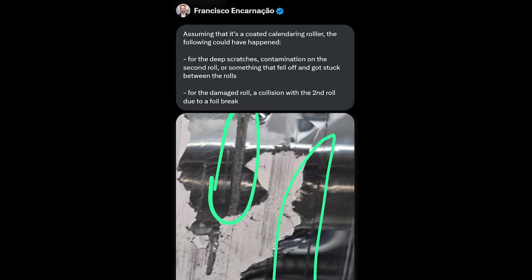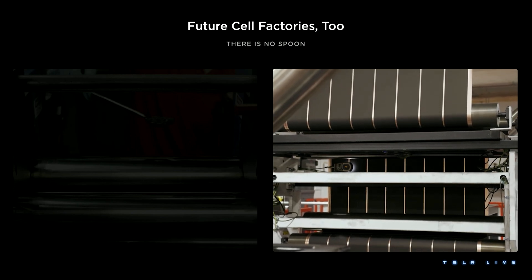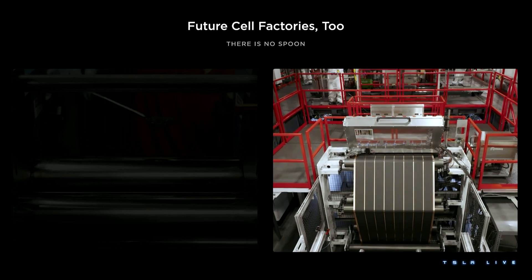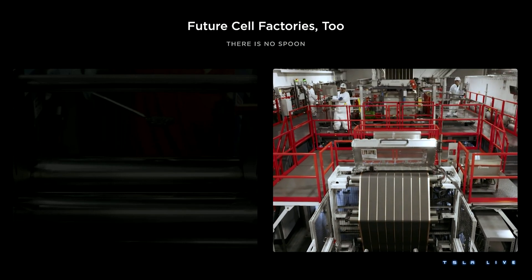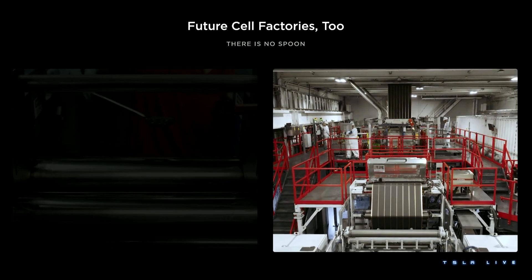As Francisco points out, the delamination may have also had a cascade effect, where the delaminated chrome gouged the rollers and/or caused the rollers to collide. That's because these rollers are likely producing electrode film at over 100 meters per minute, so any foreign material that gets bound in or on the roller would likely have a catastrophic impact on the rollers in a matter of seconds.